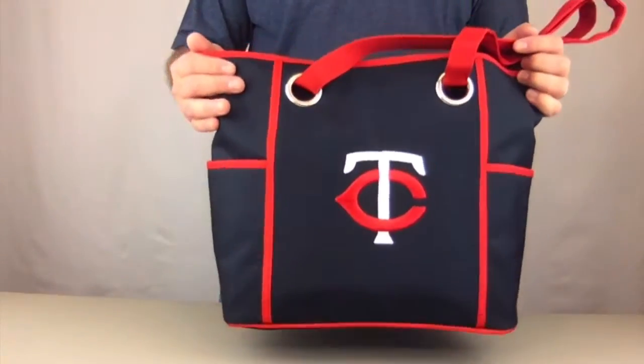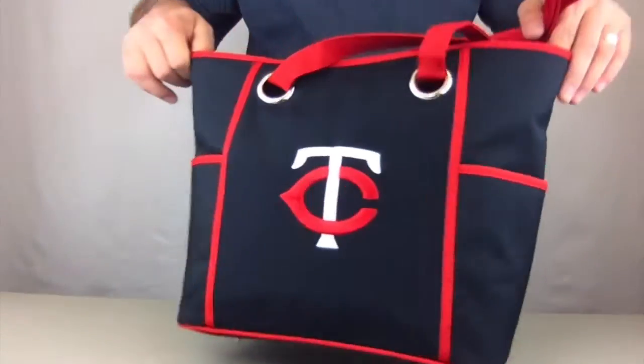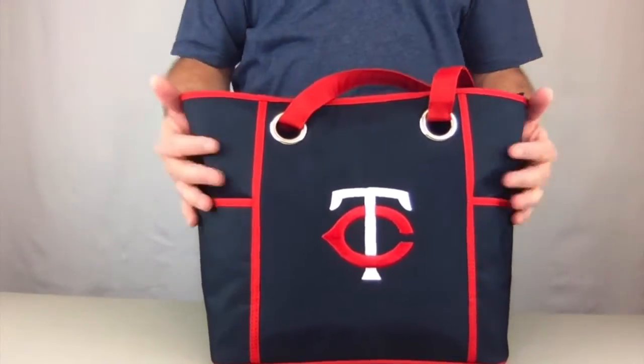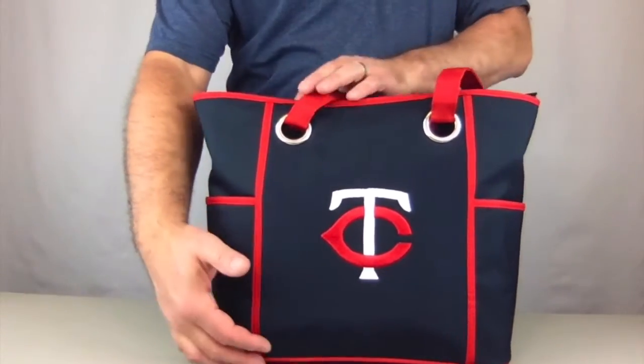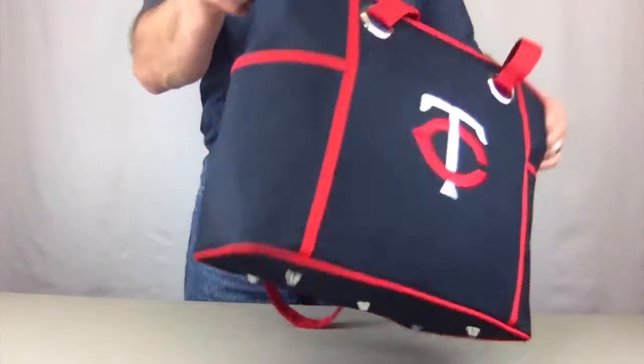Hi, today I'm bringing you the Minnesota Twins officially licensed Deluxe Tote from Charm 14. It measures 16 and a half inches wide, 11 and a half inches tall, and 6 and a half inches deep. It's a very large tote.